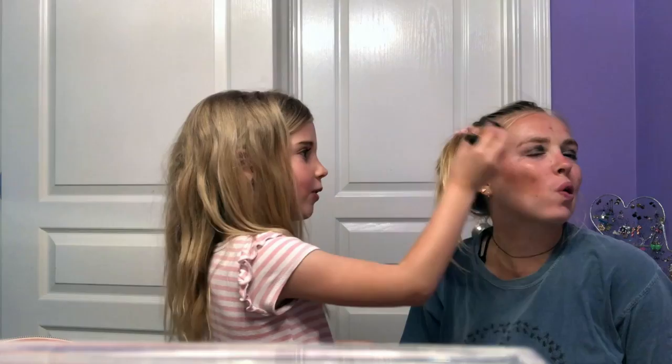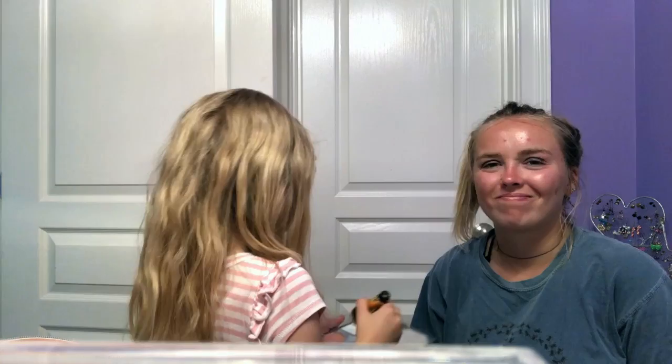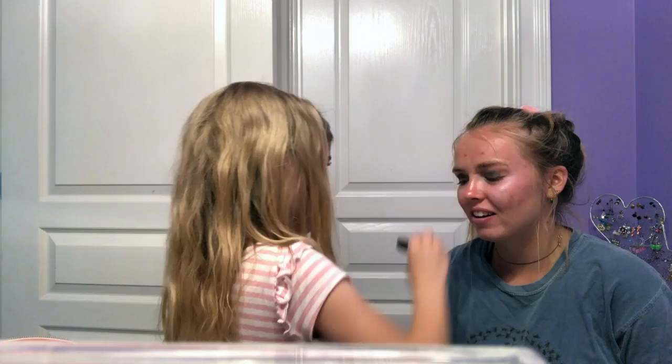What color is mine first? That color — spread the gold, spread the gold. Give me the wrinkle colors. Oh no — what? Looking a little crazy. You don't have to blush. How does she look, guys? Okay, next I want to do eyeliner.